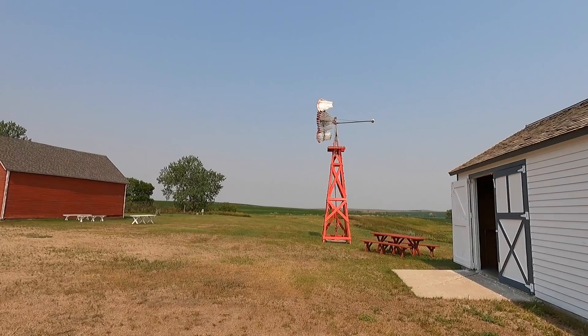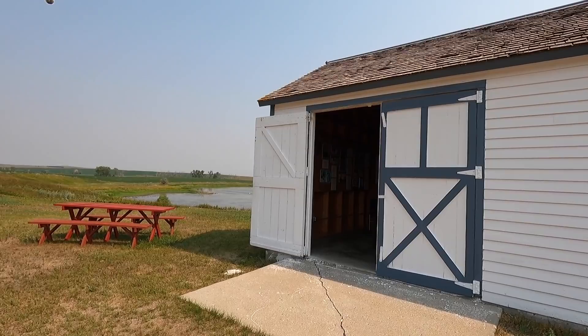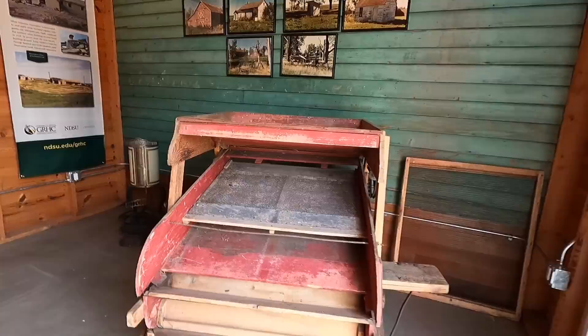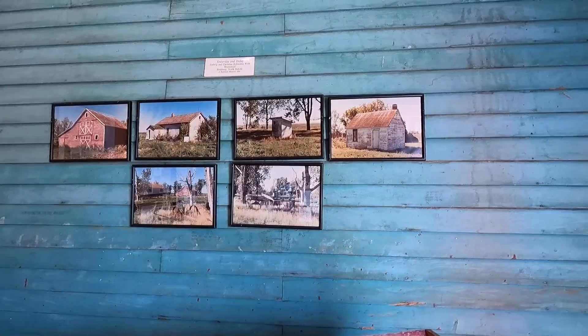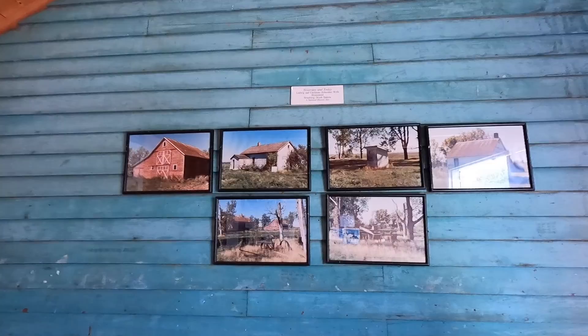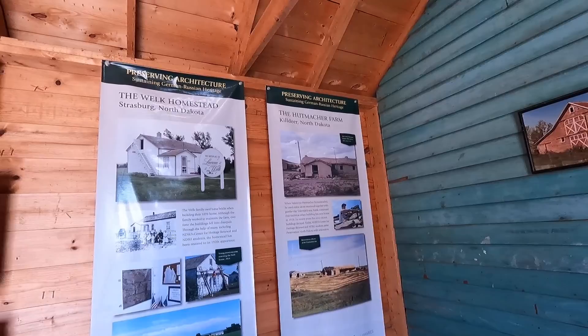That windmill is pretty cool - look at the boards on it. I bet that thing can really spin around. That's how they pumped their water. Old farm stuff. Wow, there's original buildings - they're still the same, just repainted and fixed up. Look at that. These are true original buildings of the Welk Homestead.